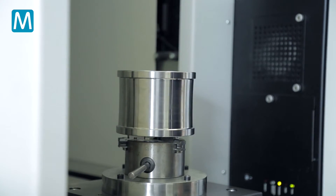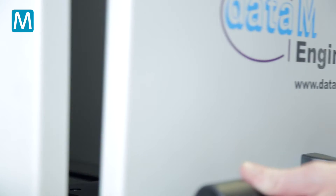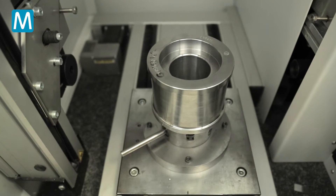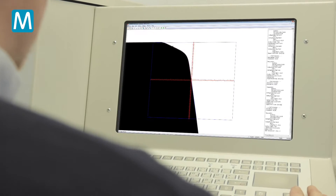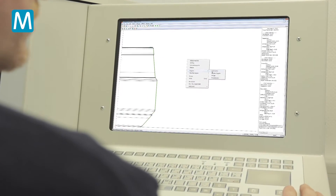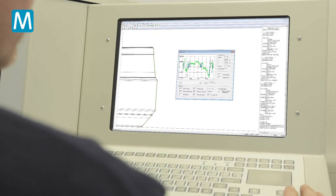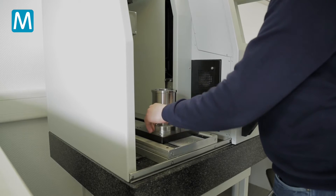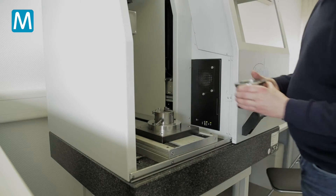Husman uses the roll scanner from Data M. Precision is not a feeling — you can measure it. Only the most accurate measurement of a tool allows the comparison of the actual geometry with 3D design data. When it comes to fast quality control, measurement of the tool wear, or to create data from rolls without CAD drawings, the roll scanner demonstrates its strength.